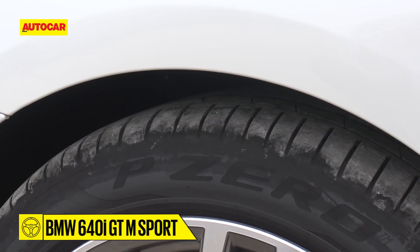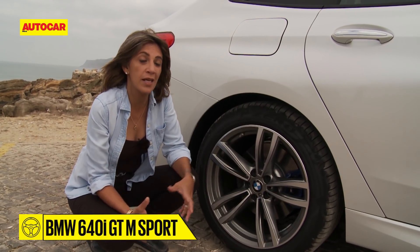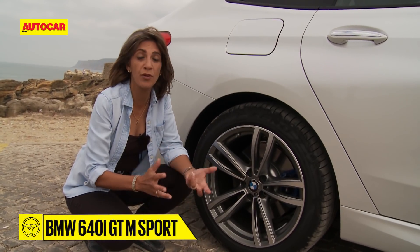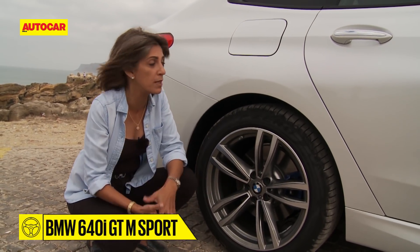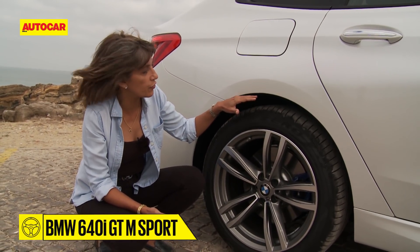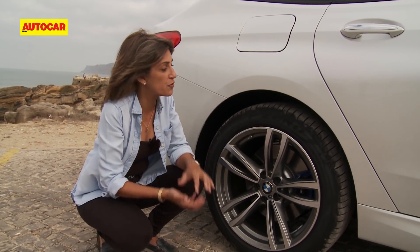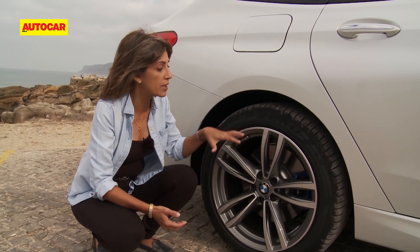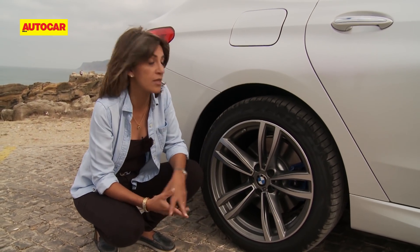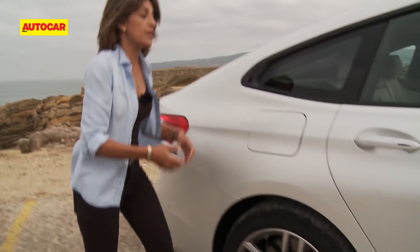The advantage of having the air suspension is quite substantial, especially in a country like ours where sometimes you have to go through potholes and bigger speed bumps. What you can see happening here is that the ride height is rising — you have about 30 millimetres of travel that you can play with, and you can raise the car quite substantially off the ground, as you can see.